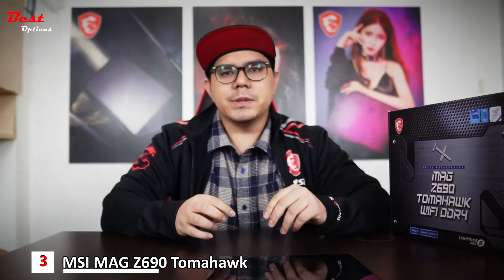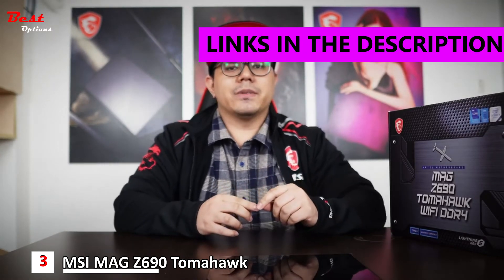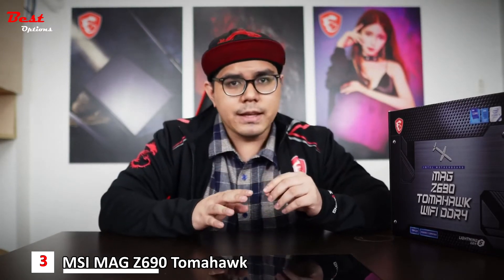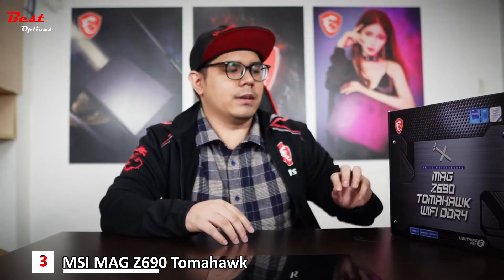Welcome to the MSI Philippines YouTube channel. My name is Ira, and today we have something very special for you. Intel's 12th Gen processors are now finally arriving in the Philippines, and today I'm going to show you one of the motherboards that MSI has in store.